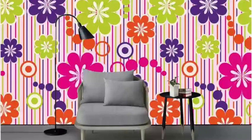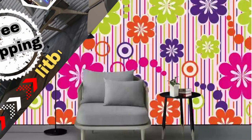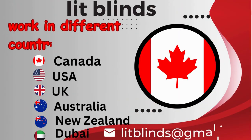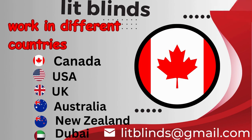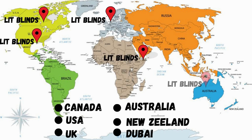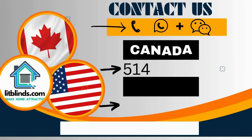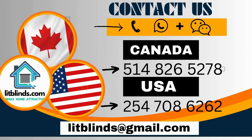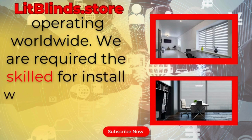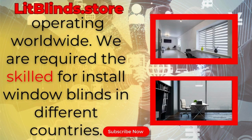Do you prefer a wallpaper that changes with the seasons? Order online for free shipping. Lit Blinds works in different countries: Canada, USA, UK, Australia, New Zealand, and Dubai. Lit Blinds provides free shipping and 50% off in each country. Order quickly to save your amount. Contact us: Canada 514-826-5278, USA 254-708-6262, or email islipblinds@gmail.com. Litblinds.store — operating worldwide. We are skilled in installing window blinds everywhere.